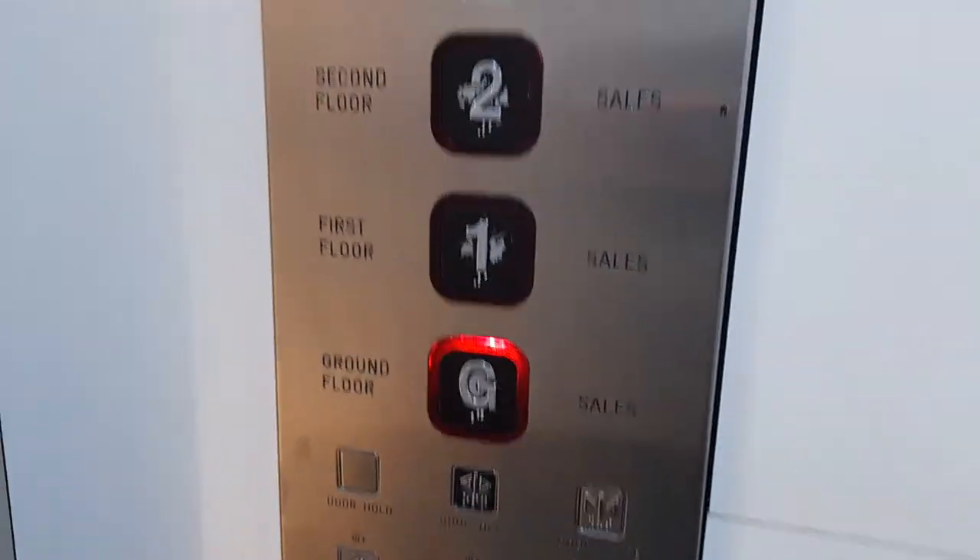Second floor. Doors opening. And we've got a counter G. Doors closing.